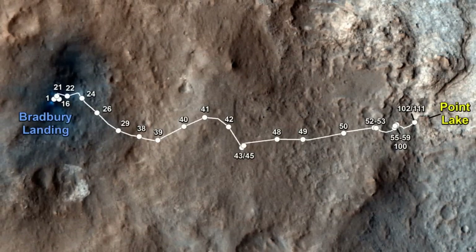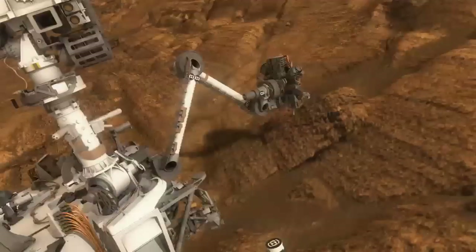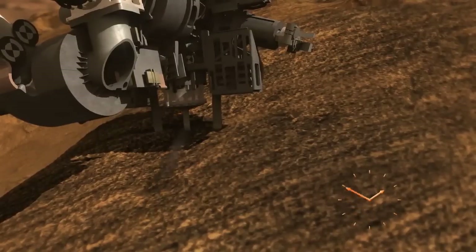After completing our science campaign at our current location, we're going to be moving to the east, to a place called Point Lake. From here, we're going to be looking for a target to perform our first-ever drill on Mars.